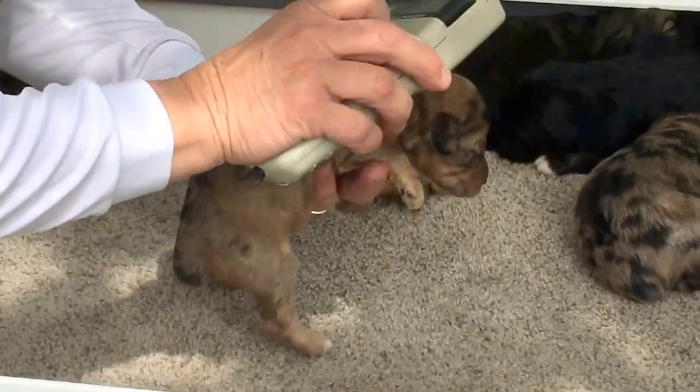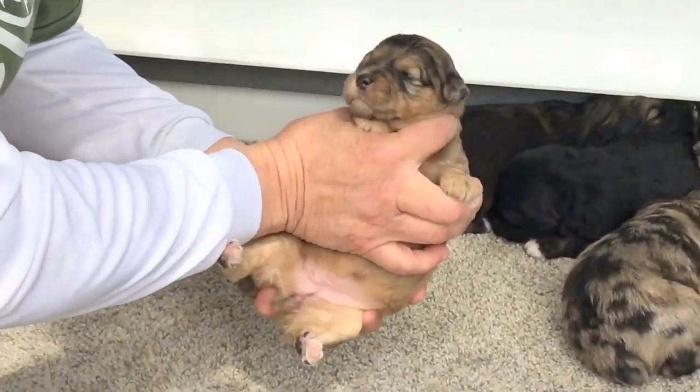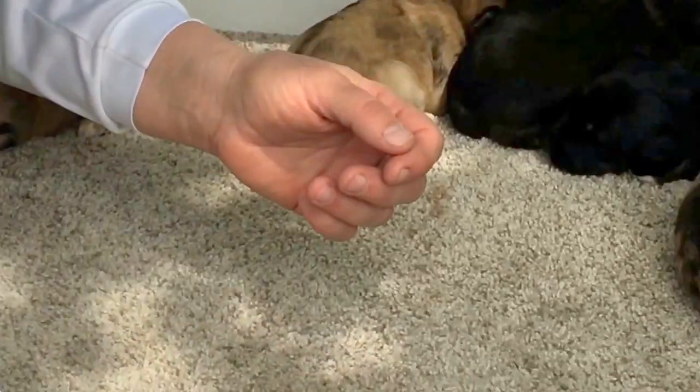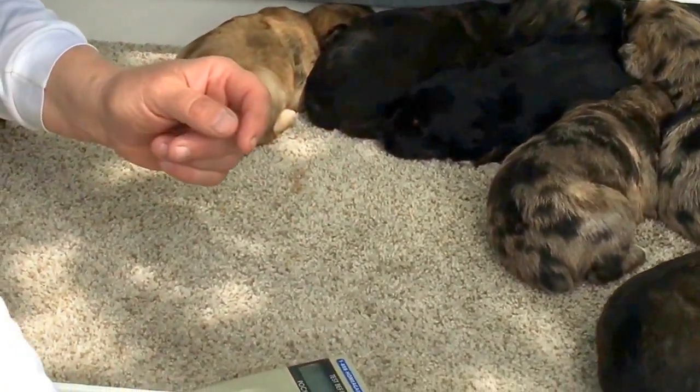Microchip number 6606 — eyes are open, really pretty coat, nice markings. She weighs one pound, 10.2 ounces.